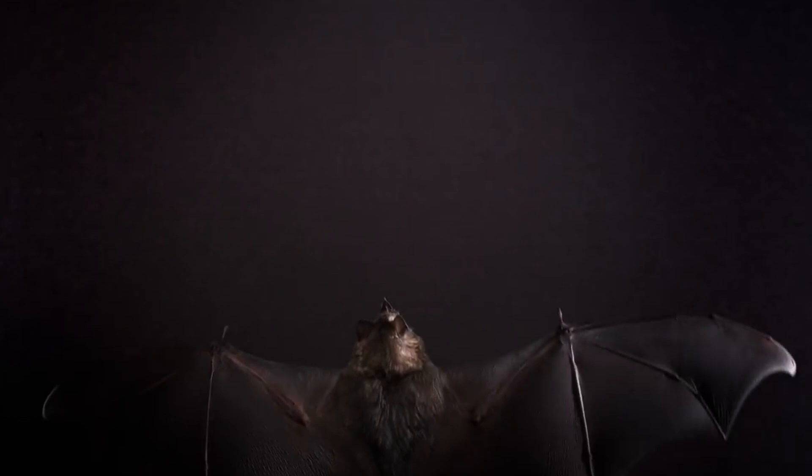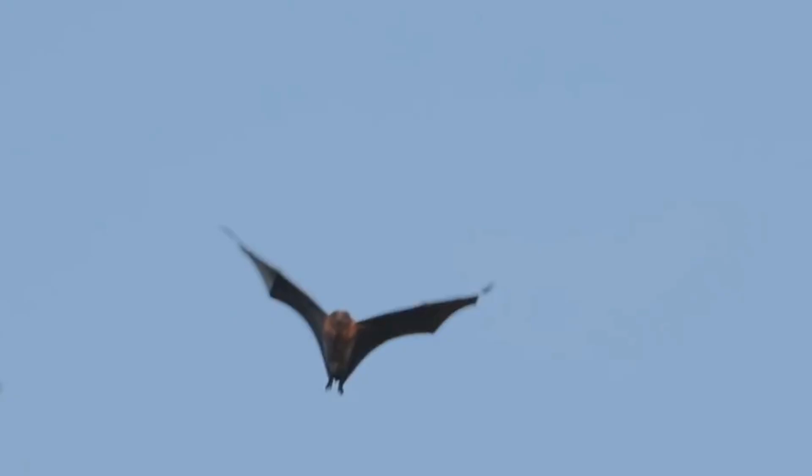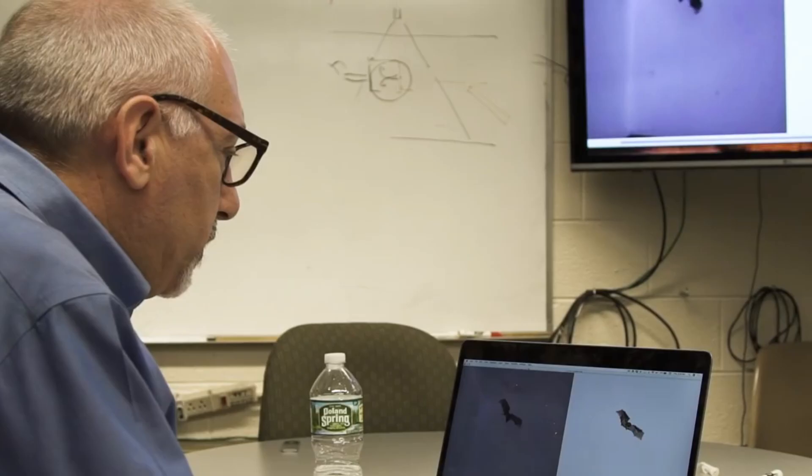Besides their unparalleled speed, bats are incredibly energy efficient too. Studies that compared oxygen consumption among birds and bats of similar sizes found that bats spend less energy to fly. Their flying ability has long attracted the attention of engineers and biologists.